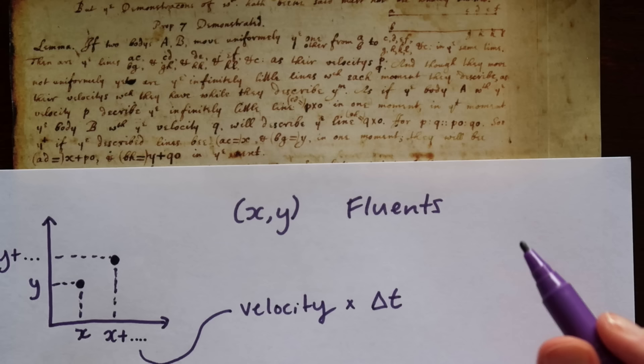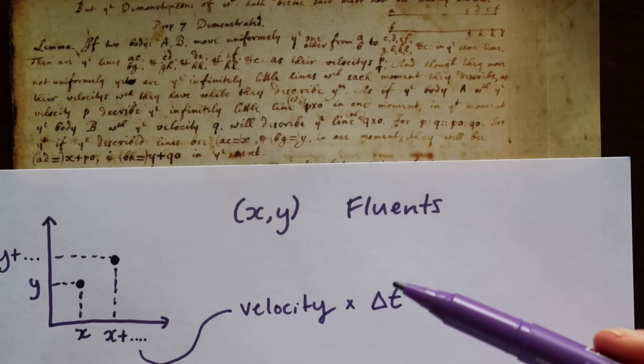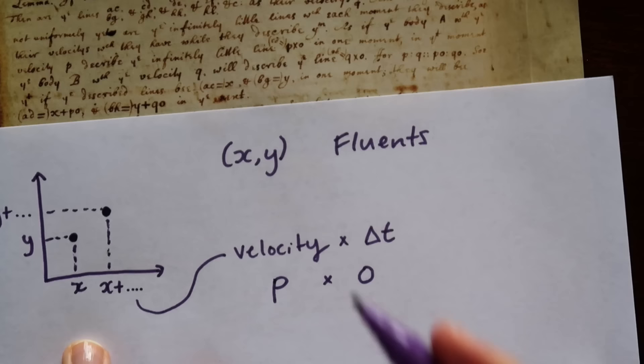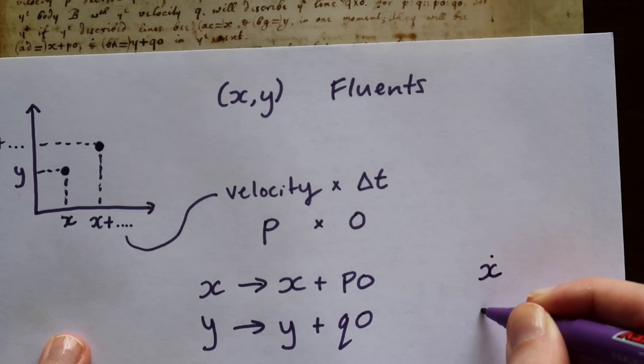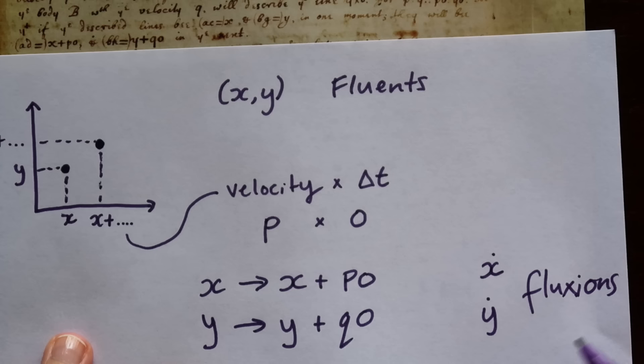Newton refers to velocities in two directions as being p and q, and he uses o to denote a very small infinitesimal change in time. So in the x direction we would write this as p times o — o is not equal to zero but it is very small. So after this change in time, our x has gone to x plus po and our y has gone to y plus qo. Instead of using p and q, Newton would later go on to use x-dot and y-dot as the velocities, calling these the fluxions, but that would have to wait until a 1671 rewrite of this work.